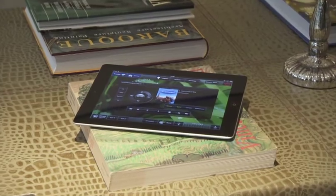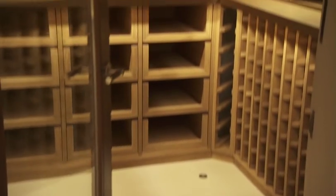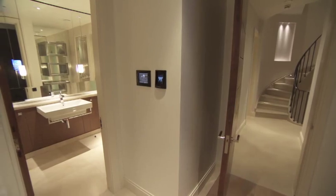Control extends to your iPad. From choosing a movie in the acoustically transparent nine-foot subterranean cinema to choosing a bottle from the biometrically protected wine cellar, convenience and simplicity of use are at the heart of every technical design decision.